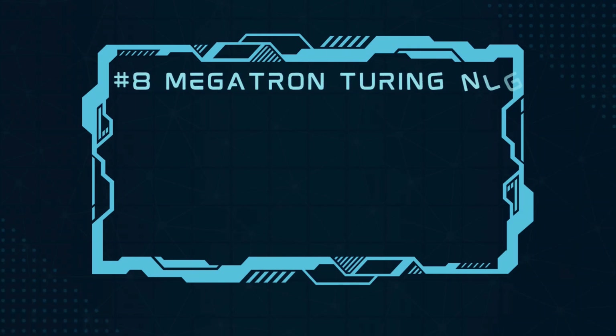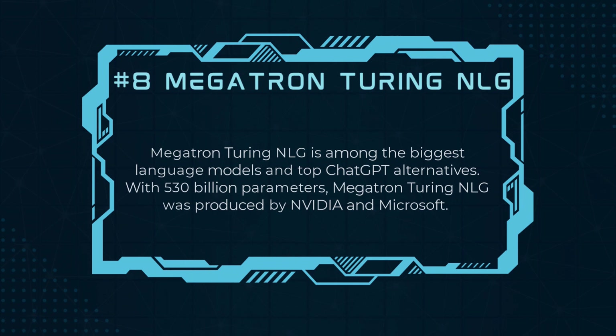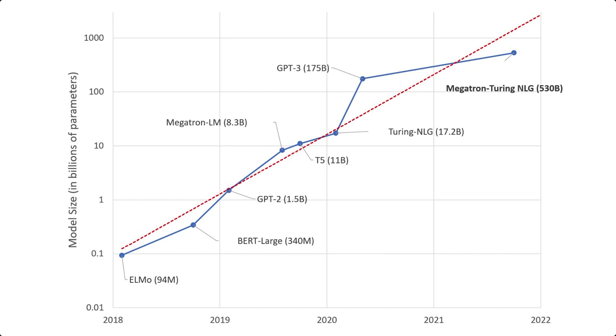Number 8, Megatron-Turing NLG. Megatron-Turing NLG is among the biggest language models and top ChatGPT alternatives. With 530 billion parameters, it was produced by NVIDIA and Microsoft. It is one of the most potent English language models, which has been trained on the NVIDIA DGX SuperPod-based Selene supercomputer.